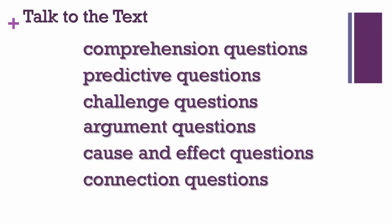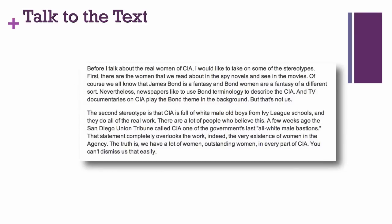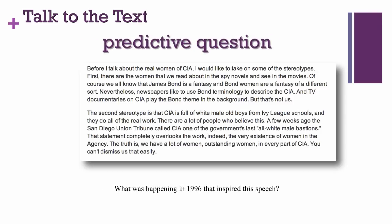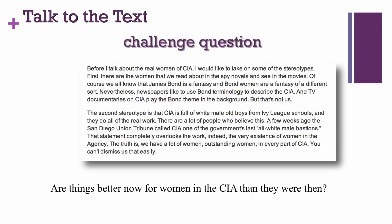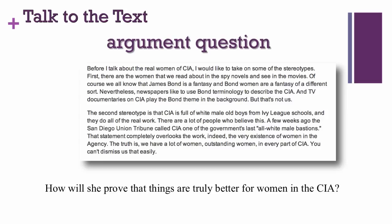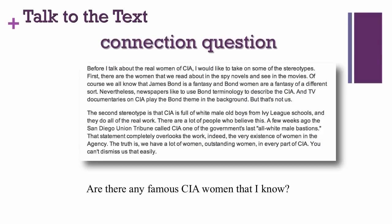Stop the presentation now and pose one of these types of questions about Nora Slatkin's speech. What questions did you want to pose? Here are some examples. Comprehension question: What was happening in 1996 that inspired her speech? Predictive question: Are things better now for women in the CIA than they were then? Challenge question: How white was the CIA — will she prove that the CIA is also racially diverse? Argument question: How will she prove that things are truly better for women in the CIA? Cause and effect question: What impact did her speech have? Connection question: Are there any famous CIA women that I know?